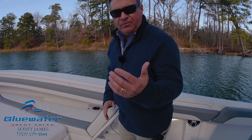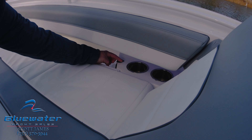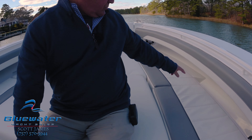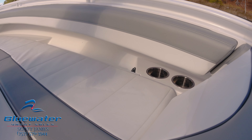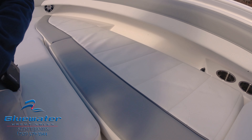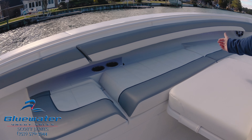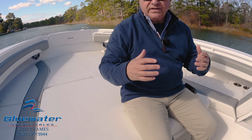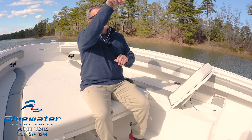Let's look at a couple other things while we're here. There are two cup holders, USB ports, and a place to put your wallet, phone, and keys — same thing on both sides. There are also blue LED lights under the gunnel and blue LED lights in the speakers.